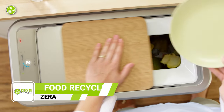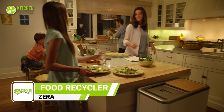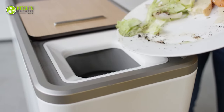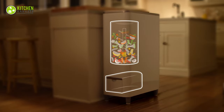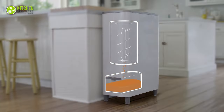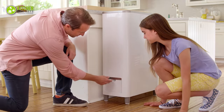Starting off with the Zera Food Recycler, the revolutionary solution to the age-old problem of food waste. With this cutting-edge recycling device, you can turn today's food scraps into tomorrow's fertilizer, all from the comfort of your own kitchen. Designed to reduce food waste by over two-thirds of its original volume, it offers a fully automated process that transforms food waste into usable fertilizer within just 24 hours.